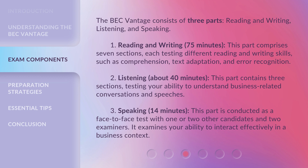2. Listening — about 40 minutes. This part contains three sections, testing your ability to understand business-related conversations and speeches. 3. Speaking — 14 minutes. This part is conducted as a face-to-face test with one or two other candidates and two examiners. It examines your ability to interact effectively in a business context.